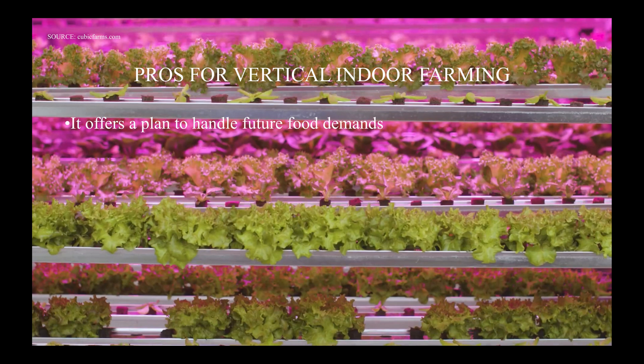Now, like any new technology, it comes with pros and cons. The pros are: it offers a plan to handle future food demands. Vertical farming allows us to produce more crops from the same square footage of a growing area. In fact, one acre of indoor area offers equivalent production to at least four to six acres of outdoor capacity. It allows crops to grow year-round, and it uses significantly less water — vertical farming requires 95% less water compared to normal cultivation.